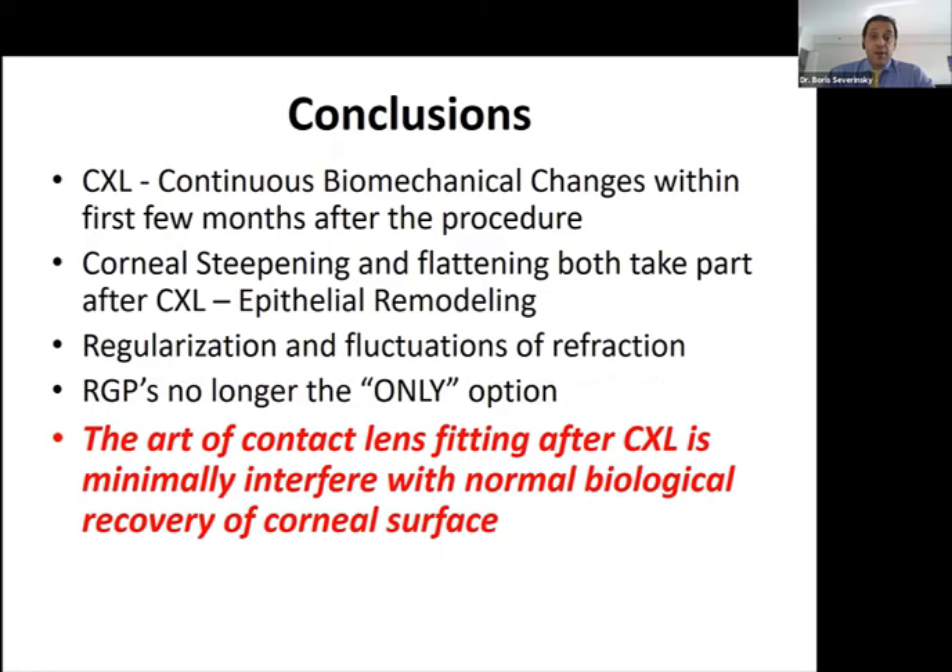It is always a challenge to fit the keratoconus patient — it's a time-consuming procedure with multiple visits, requiring many design changes, and even with the best fitted lens, comfort and vision may be variable. There are definitely expenses associated with specialty lenses. But we now have a procedure that can break this lifelong cycle of poor vision. For pediatric patients especially, if you can stabilize the cornea while they're still young, they might never require penetrating keratoplasty — and who knows what technologies will evolve in the next years.